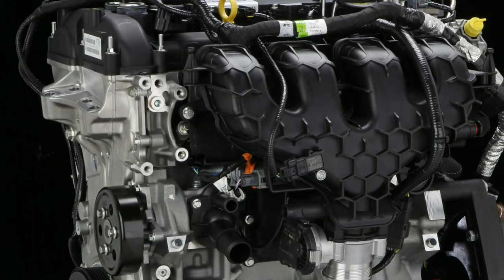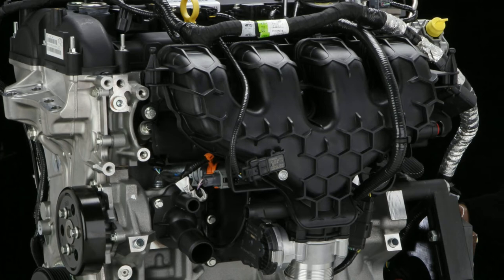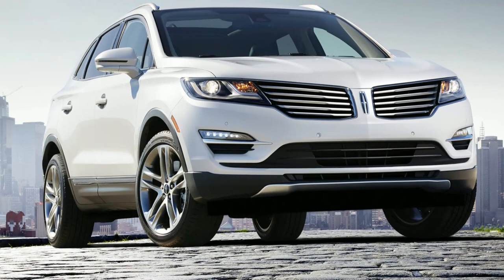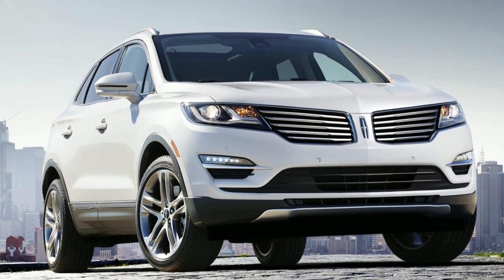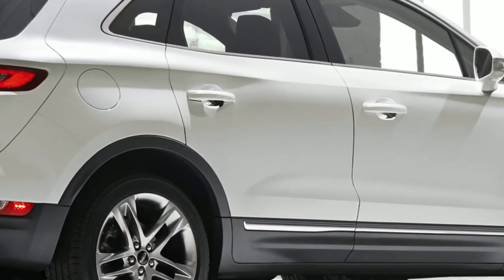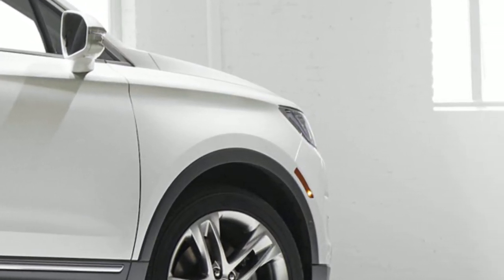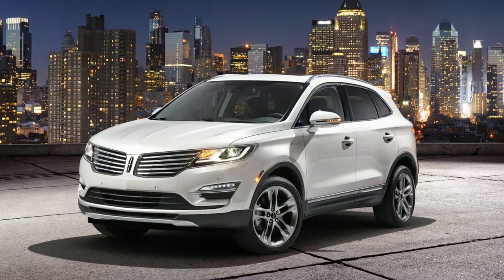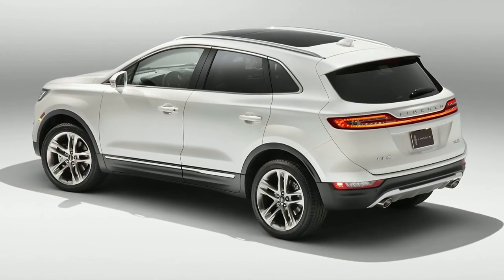The standard engine is a 2.0-liter EcoBoost with 240 horsepower and 270 pound-feet of torque. Like most in its class, the MKC will come standard with front-wheel drive, though Lincoln's intelligent all-wheel drive will be available as well. The upgrade to all-wheel drive includes continuously controlled damping, which allows for driver selection of sport, comfort, and normal drive modes. This system is also optional with front-wheel drive.